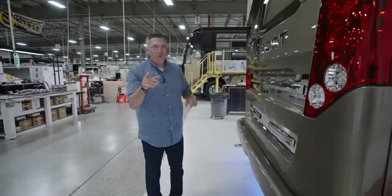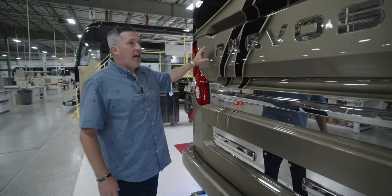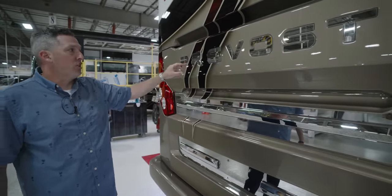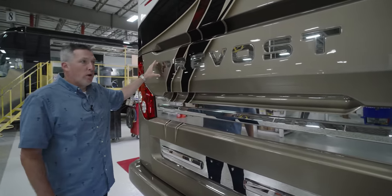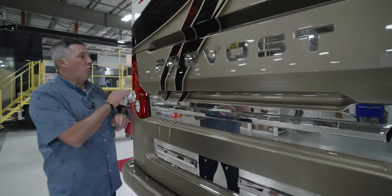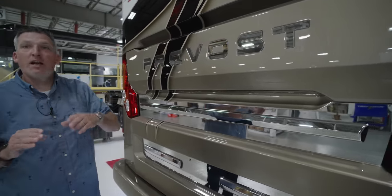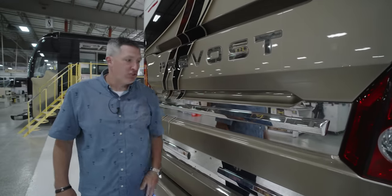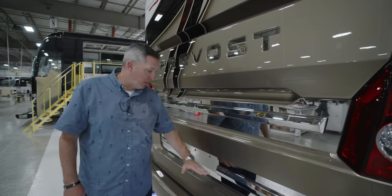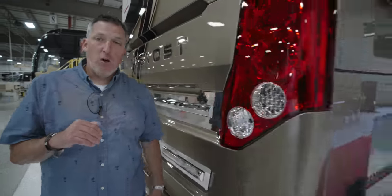Before we go back over to the base, the customer really liked the idea of this finished look — the Prevost embossed letters on the front and the rear. So on the front and rear, you've got the mirror finish on the inserts of the words 'Prevost.' It just gives a nice finished look to the rear of the Coach.